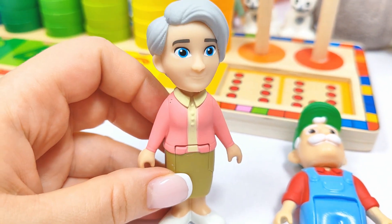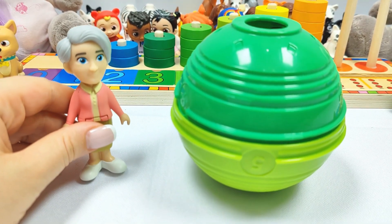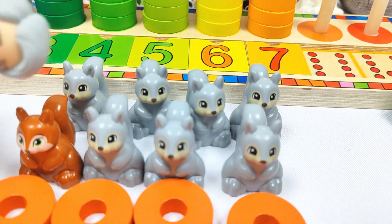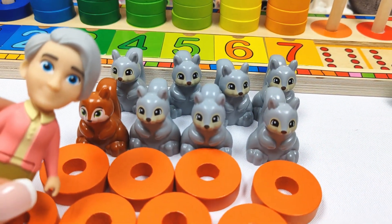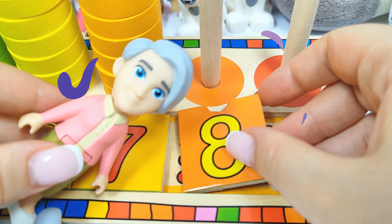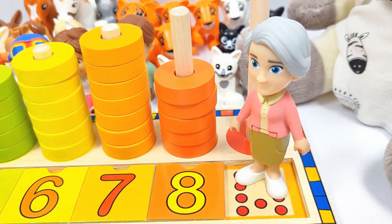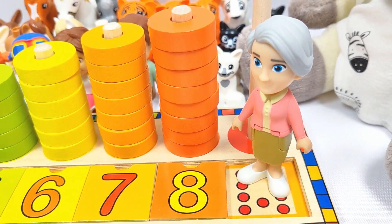And I am Grandma and I need to find the number eight. Where could it be? Let's try this green ball. We found one, two, three, four, five, six, seven, eight squirrels. And the number eight. Let's put it in its place. Eight. And let's count the rings. One, two, three, four, five, six, seven, eight rings. Good job, Grandma.